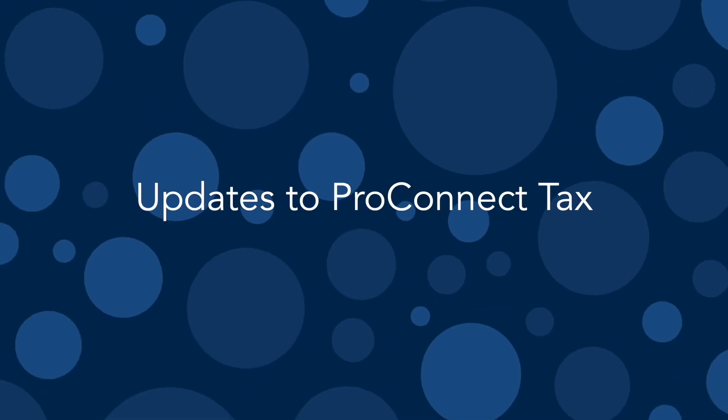On today's episode of In The Know, we'll be exploring updates to ProConnect Tax. You can use the AI briefing feature to automatically pull and summarize data points from past tax returns.